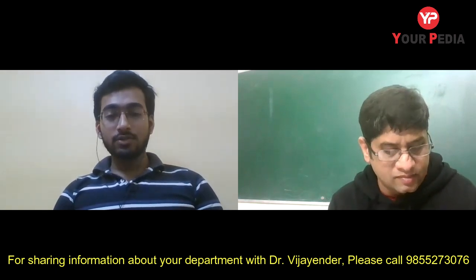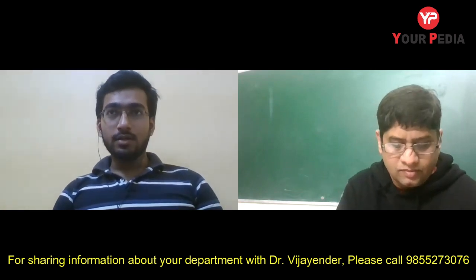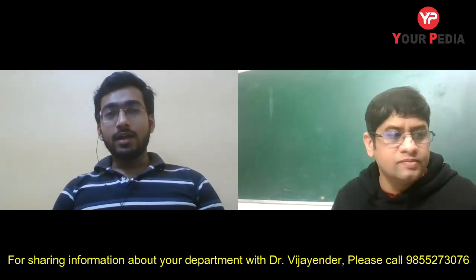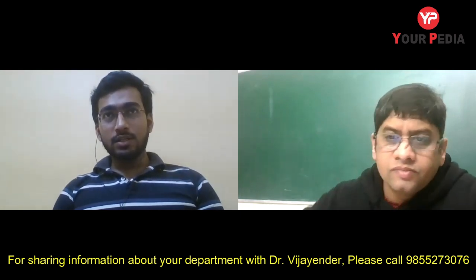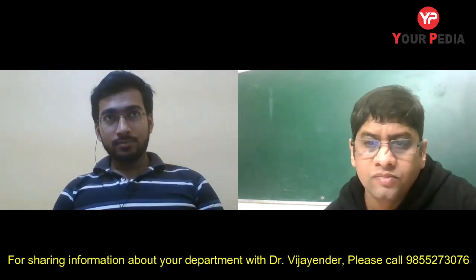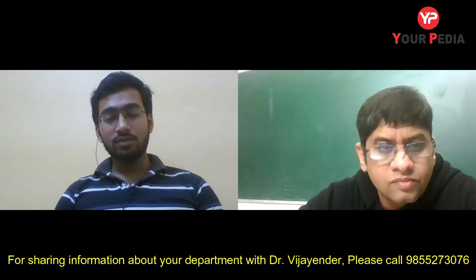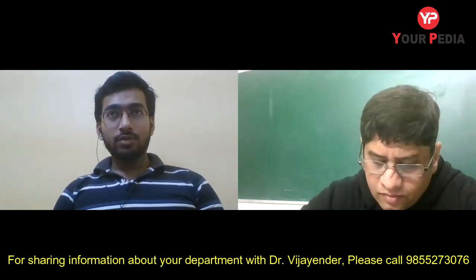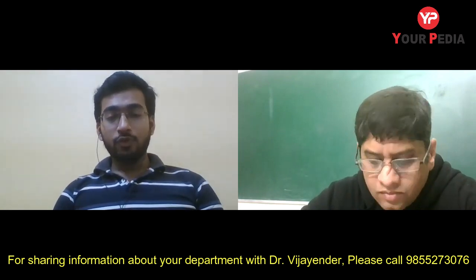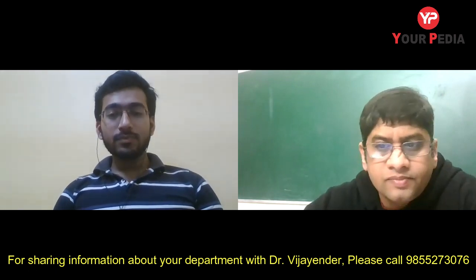Sandipan completed his Electrical Engineering from Heritage Institute of Technology, a private college in Kolkata, with a CGPA of 7.95. He graduated in 2020, took a one-year drop, then wrote GATE for the second time in 2021. His category is general and his GATE score was 540.